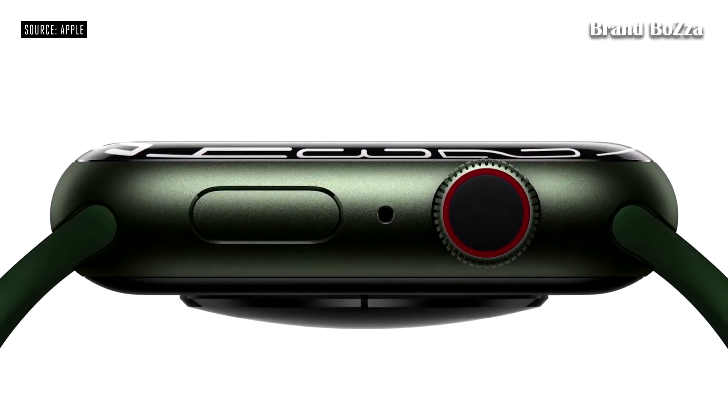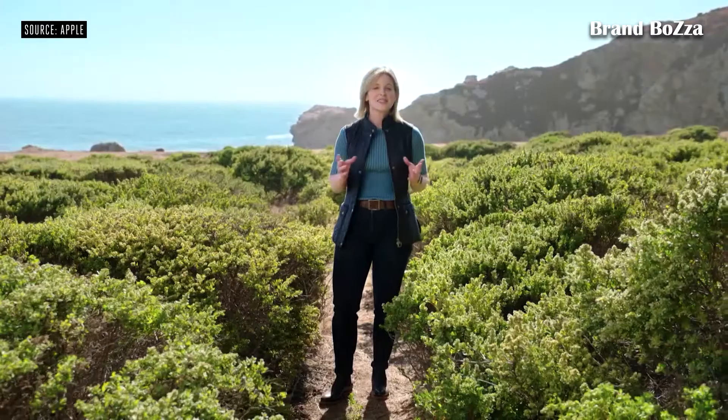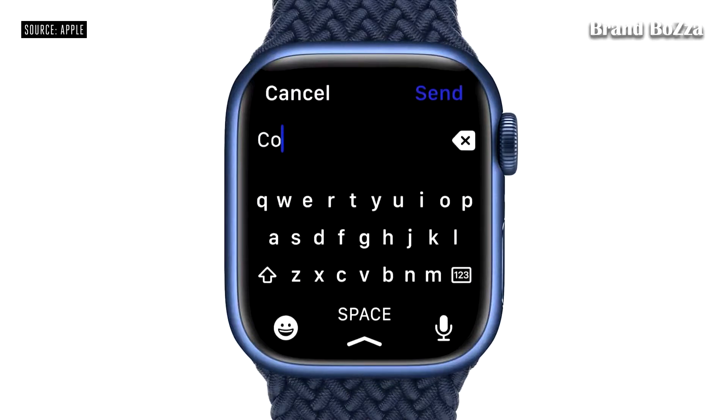And it's also up to 70% brighter indoors when your wrist is down. Series 7 also features new ways to input text. There's a full keyboard that you can either tap or slide from letter to letter with QuickPath,